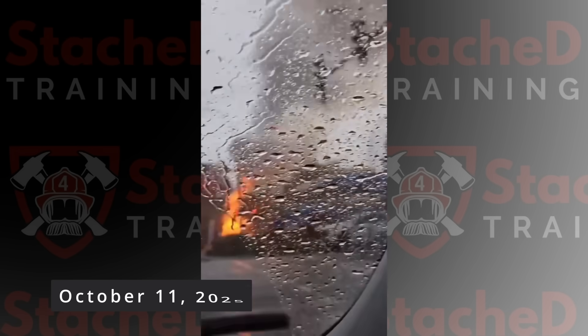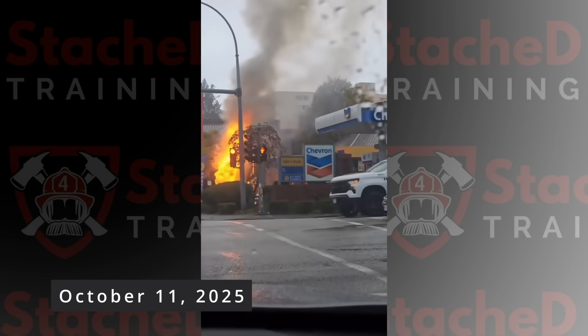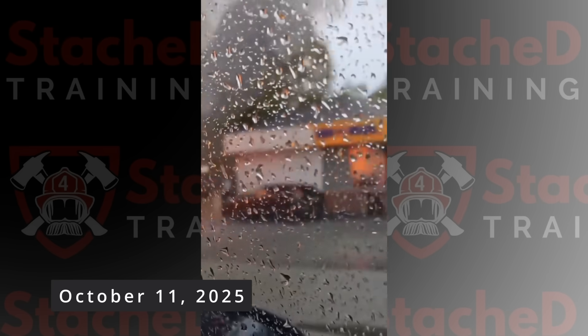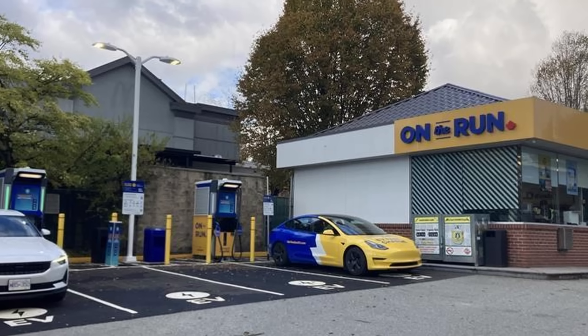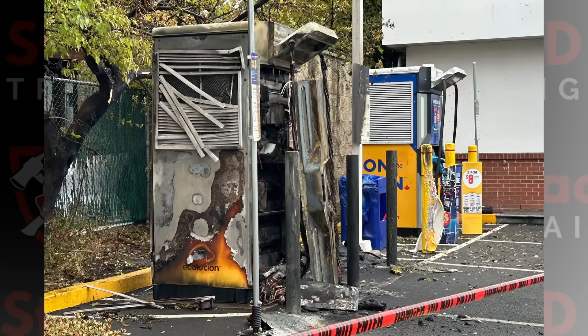This incident happened in New Westminster on October 11, 2025. I first learned about this through an expertly shot video — it did take a little bit of digging on my end. Thankfully, the exact cross street was included in the post, which made researching the incident a lot easier.